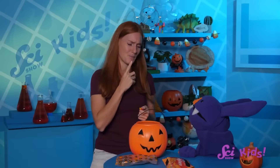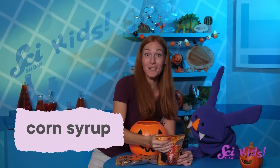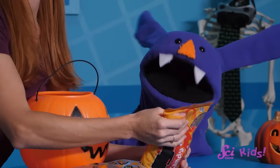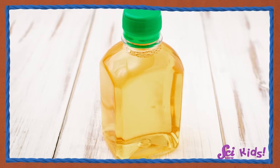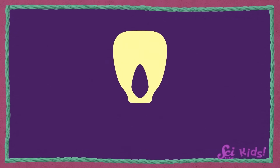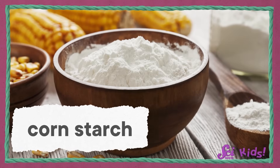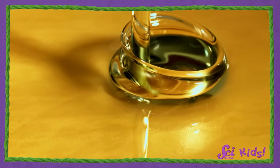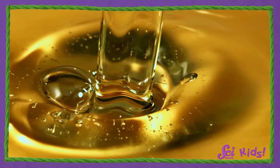Is there actually any corn in candy corn? Looking at the ingredients list, the first ingredients are sugar and corn syrup! Corn syrup does come from corn — you take the hard outside layer of corn kernels and grind them down into a fine dust called cornstarch. Cornstarch is a solid and wouldn't taste very sweet by itself, but if you heat it up and add some different chemicals, you can turn it into corn syrup — a super sweet, super sticky liquid that is full of sugar.